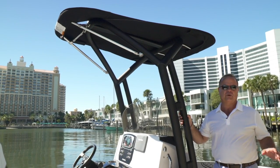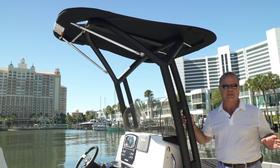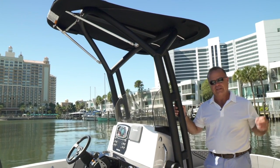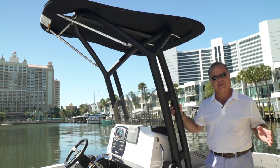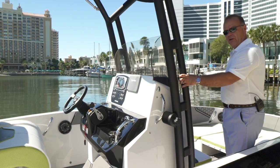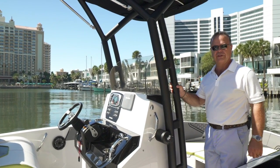On the Scarab 195 Open we have a tower — I don't call it a T-top because, unlike most boats in the marketplace, it has a tow point. So for all your water sports, if you want to go wakeboarding in the afternoon, you can. The other great thing is it's foldable: undo here and the whole top will move down low, so if you want to put it in your garage or go down the highway, you can fold this tower.